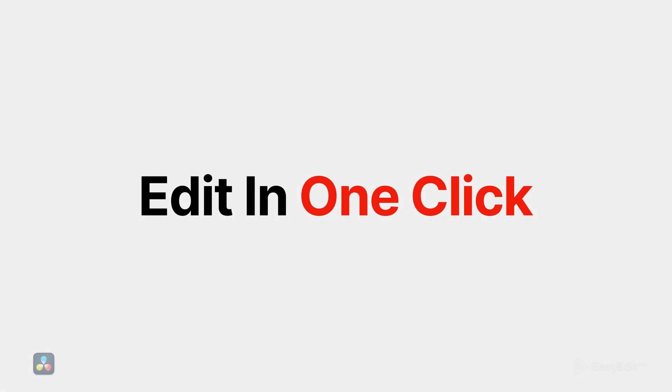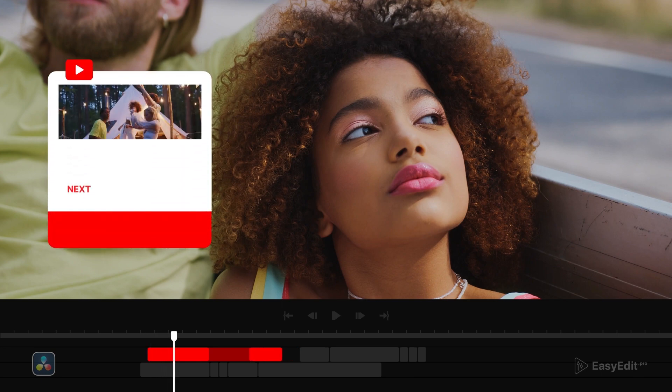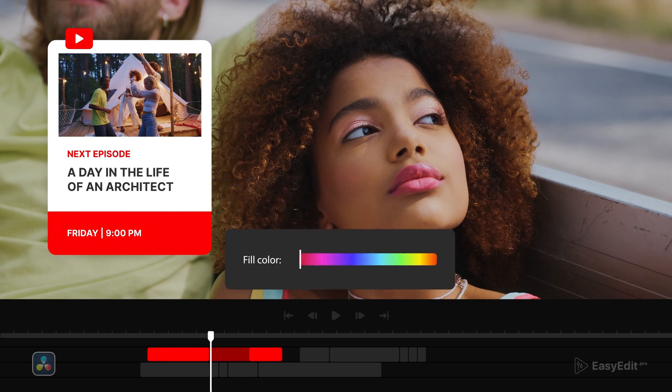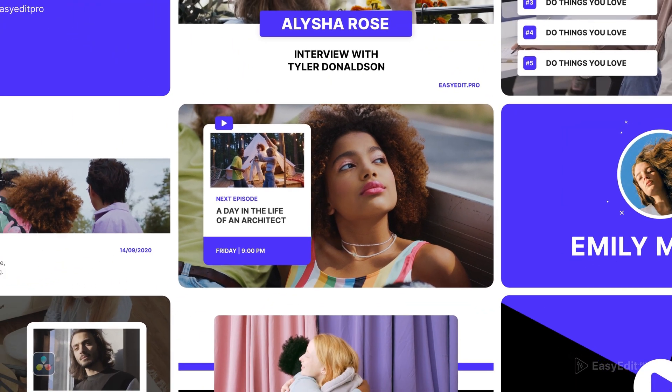Edit compositions in one click, change the duration of any shot, edit text, and customize colors so they match your identity. Choose your unique style.